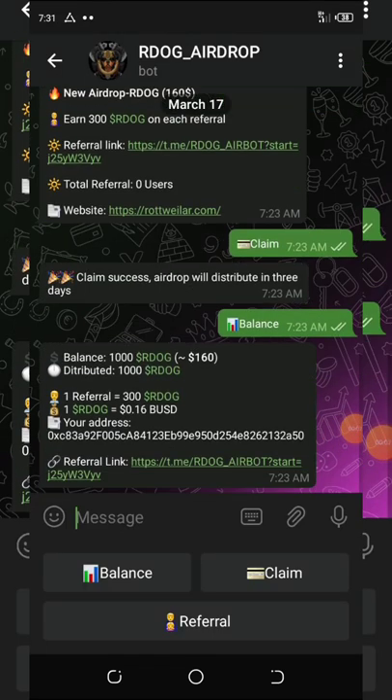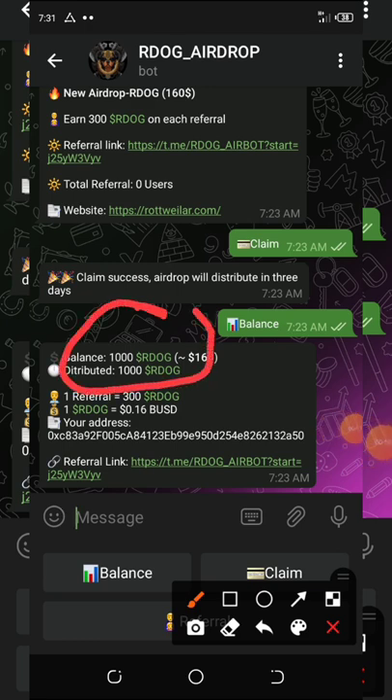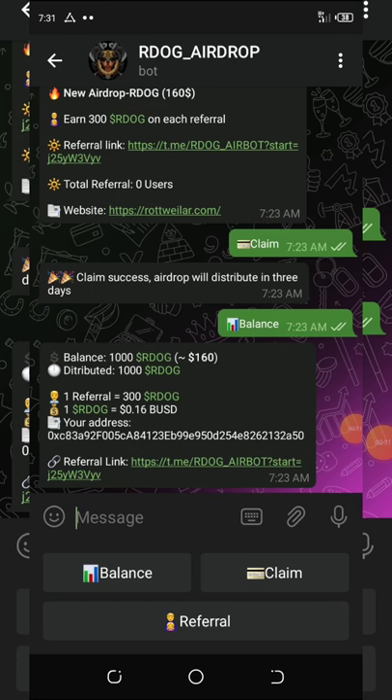So guys, this airdrop is a Telegram bot airdrop and the name of this airdrop is Arrow Dodge. You can see on my Telegram channel I have 1,000 Arrow Dodge equivalent to $160. This airdrop is going to be distributed three days from now and will be listed on the 28th of March.